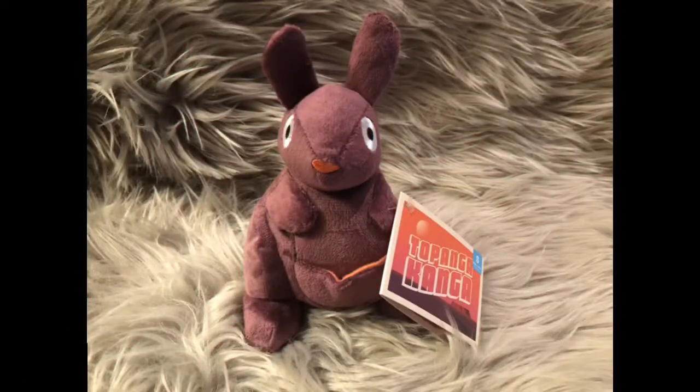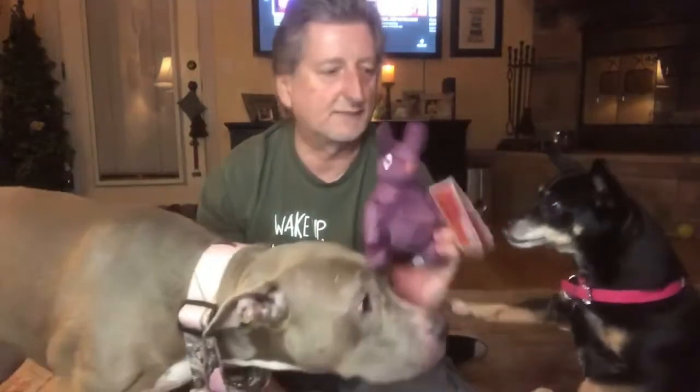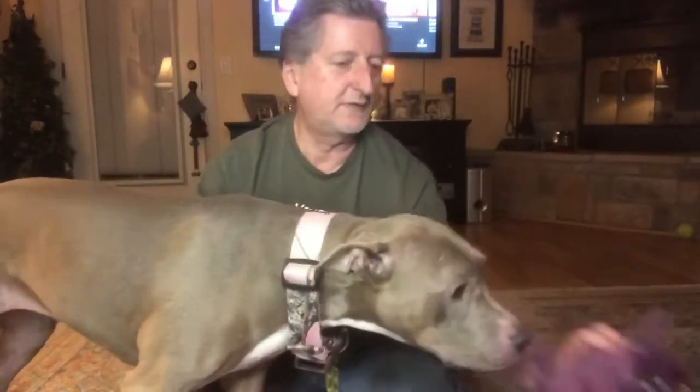Let's see what else we got going on here. We got a purple kangaroo — hey, that's kind of cool! A little purple kangaroo with a squeaker and crinkle stuff inside. I know Sarah's gonna love this, but these are actually for the little guys. There you go, Ruby, you want it?